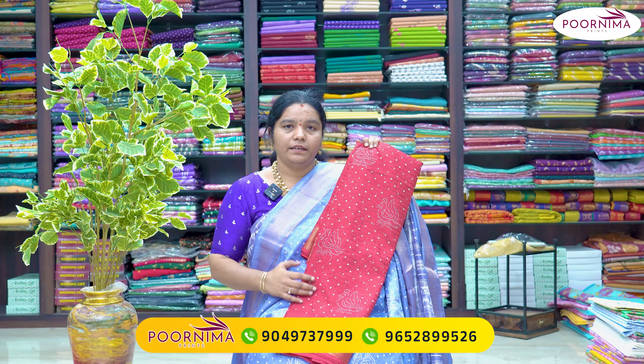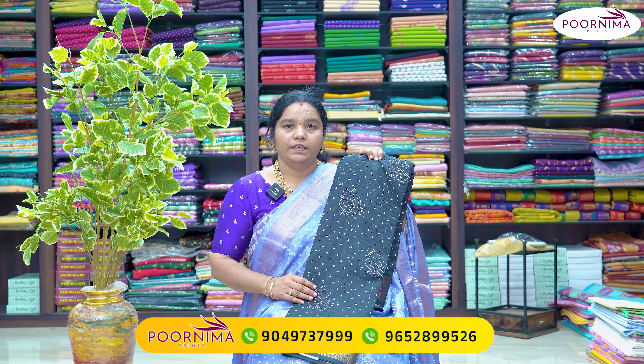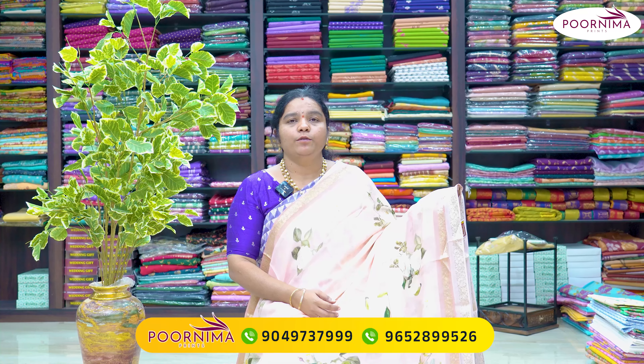Additional color combinations available: wine combination, orange combination, blue combination, maroon combination, and black combination. Next fabric: pure Banarasi georgette.